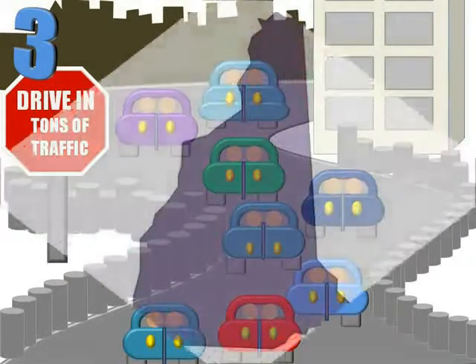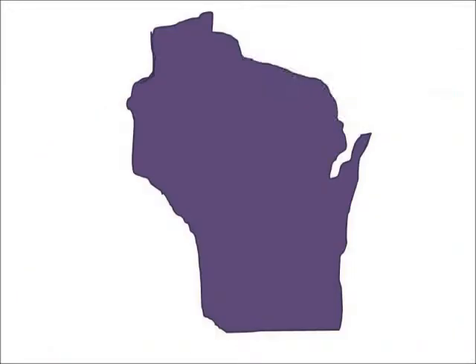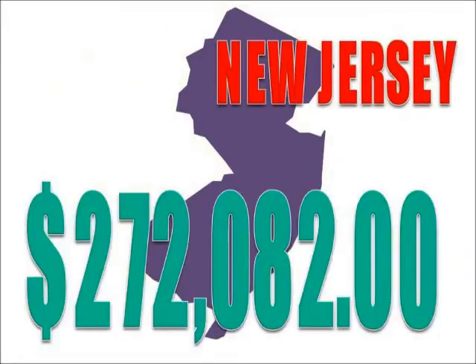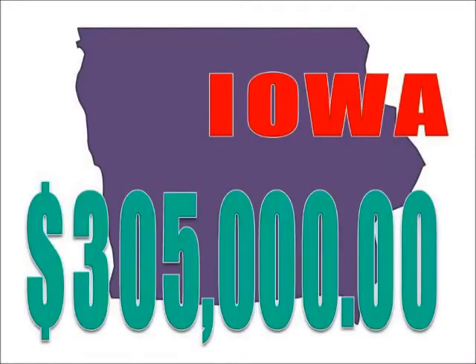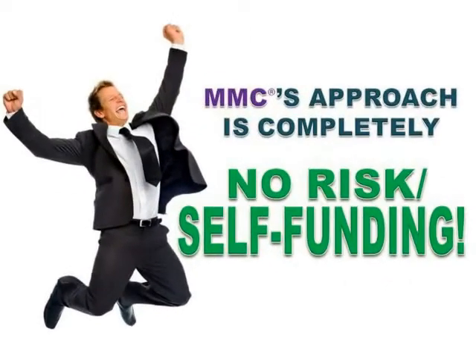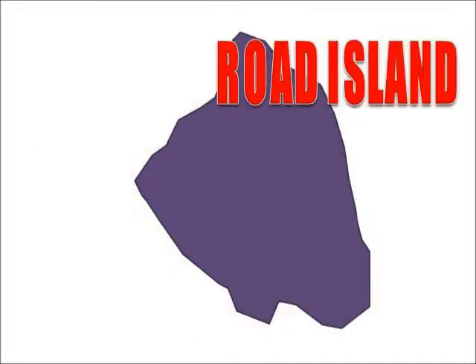Since we launched our first campaign in 1991, over 50% of our health and fitness clubs have raised more than $100,000 in immediate cash. More than 25% has raised over $200,000 in immediate cash, and more than 10% has raised more than $300,000 in immediate cash — all in about 45 days or less. We have even raised more than $400,000 in less than 30 days in some of the health clubs we have partnered with.